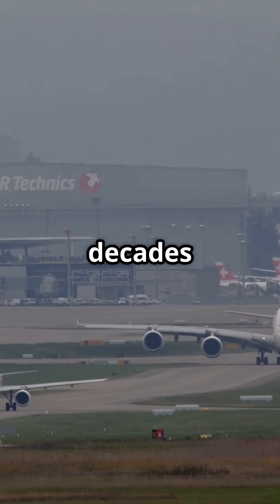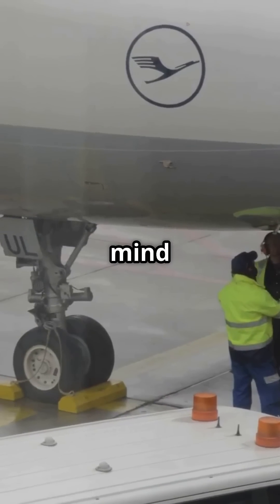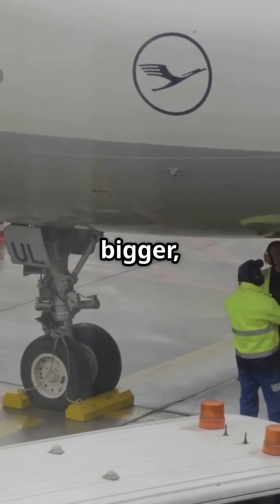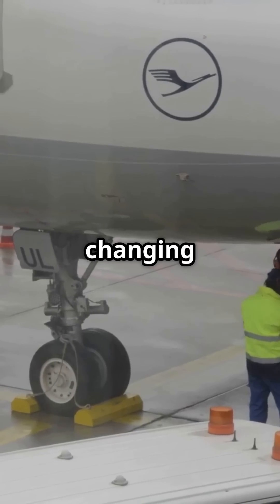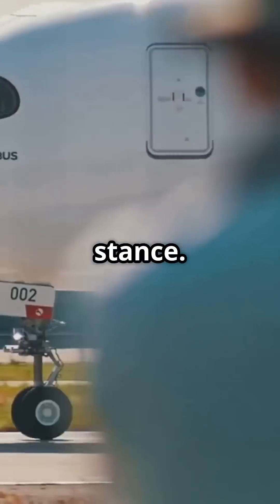The A320 came decades later. It was built taller with modern ground equipment in mind, meaning Airbus could fit bigger, cleaner engines without changing the shape. No compromises — just a clean, modern stance.